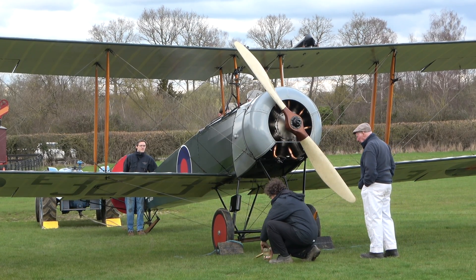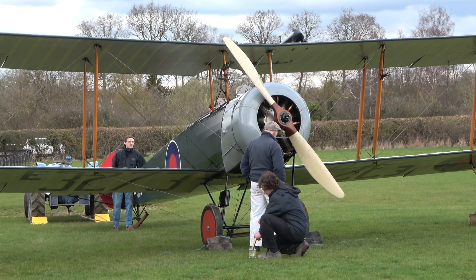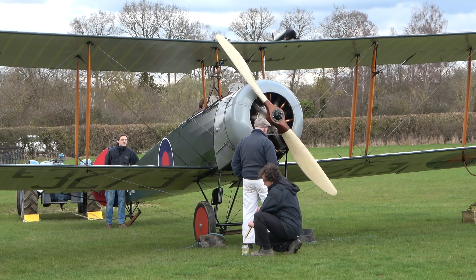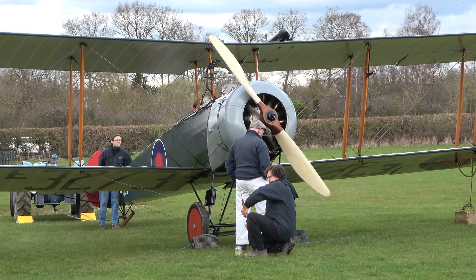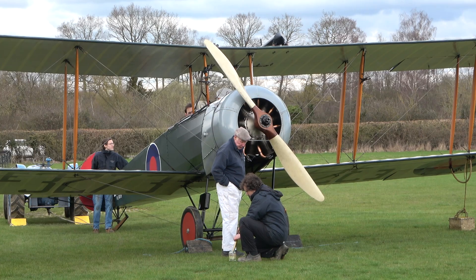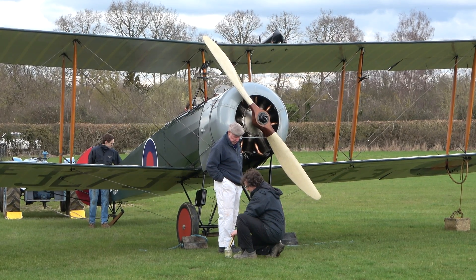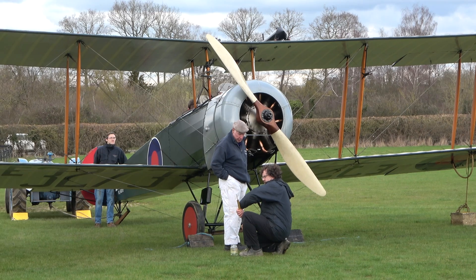Because it has no carburation, you inject neat fuel into the cylinder through the exhaust valve, and do each one as you go around. And then when it starts — if it starts today — it'll start on the prime because he's starting with the fuel turned off. And as soon as it fires, he'll open the fuel, and then it should pick up and settle down from about 800 RPM.